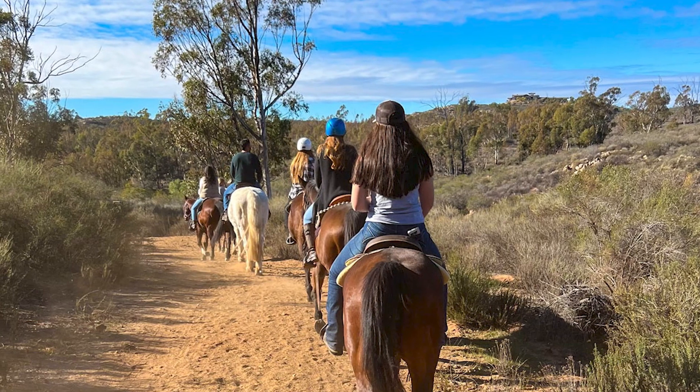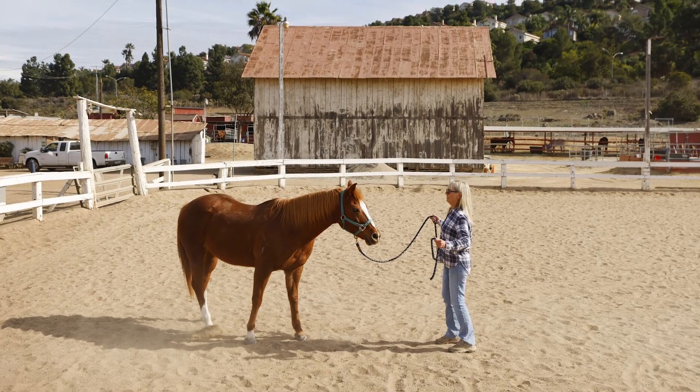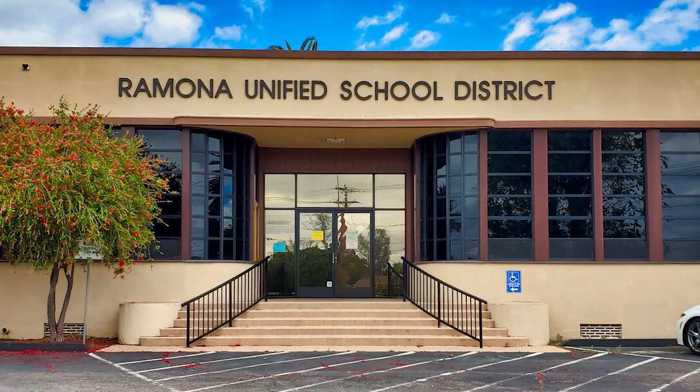If you don't want to live as far south as Lakeside or Santee, and you don't have the many millions of dollars it takes to live in Rancho Santa Fe, Ramona is a great option. Poway has some horse property but it's far more expensive with way less land compared to what you'd have in Ramona. And of course, Ramona is served by the Ramona Unified School District all the way from elementary school through high school.